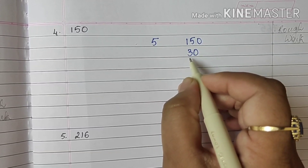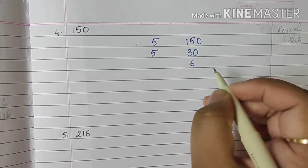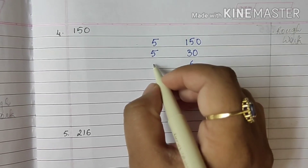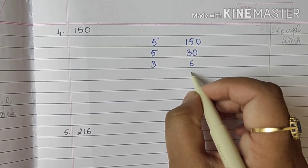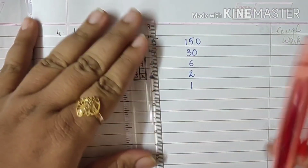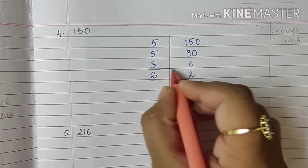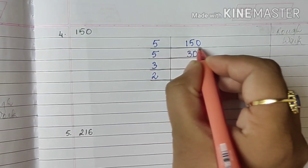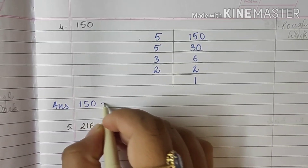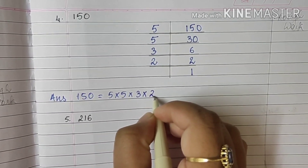30 is divisible by 3, by 5, and also by 2. So we begin with 5 again. 5 sixes are 30. Now 6 is an even number, so we can begin with 2 or 3 — no problem. So we begin with 3: 3 twos are 6, and 2 ones are 2. So these are the factors of 150, and the answer is 5 × 5 × 3 × 2.